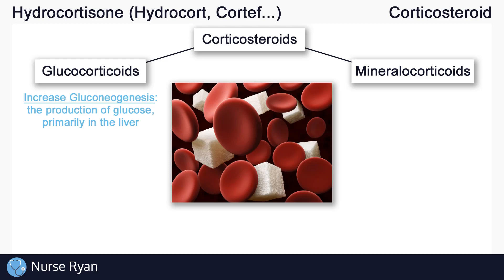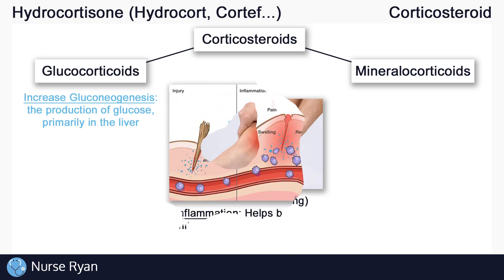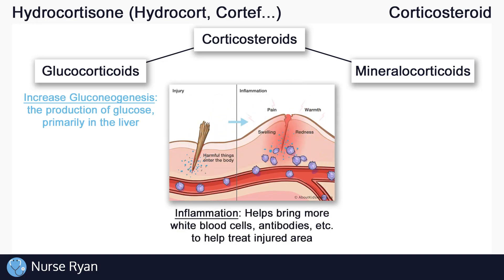Glucocorticoids are also important in the immune system by influencing inflammation. Think about whenever you've had some kind of injury like a cut, a sprained ankle, maybe an infection — you've probably seen swelling or inflammation in and around the affected area. Inflammation happens when there is damage to the cells in your body. It is actually a protective response from your immune system, even if it is at times painful. Inflammation helps bring more white blood cells, antibodies, and other helpful things to the affected area to help treat the problem.